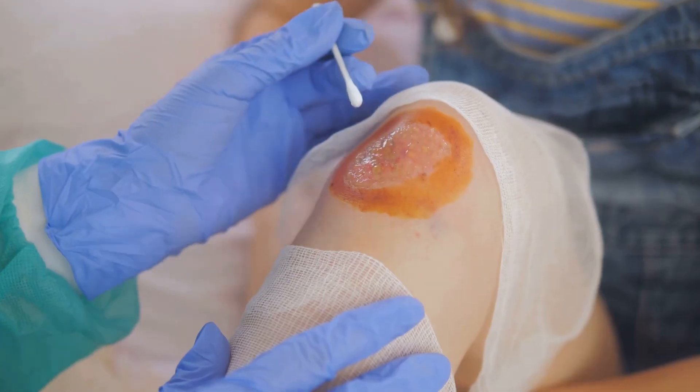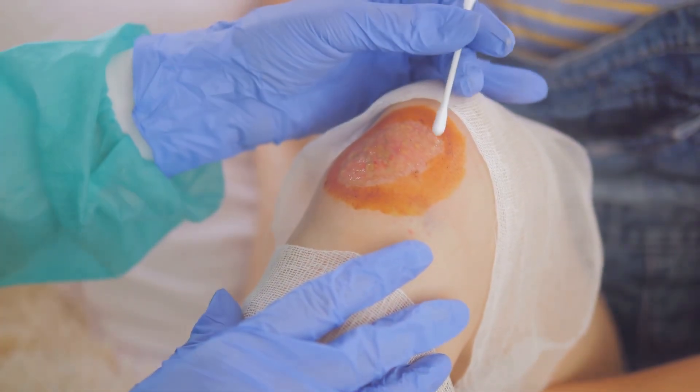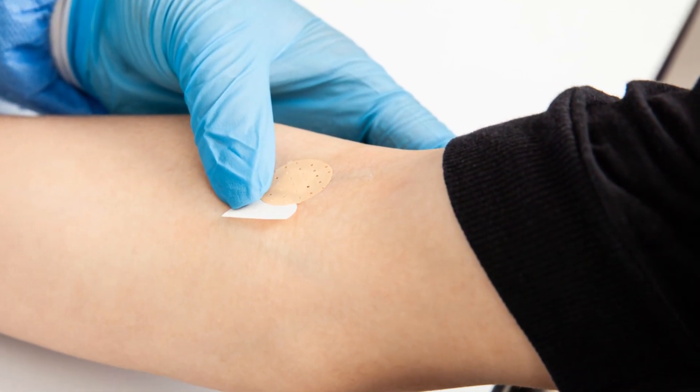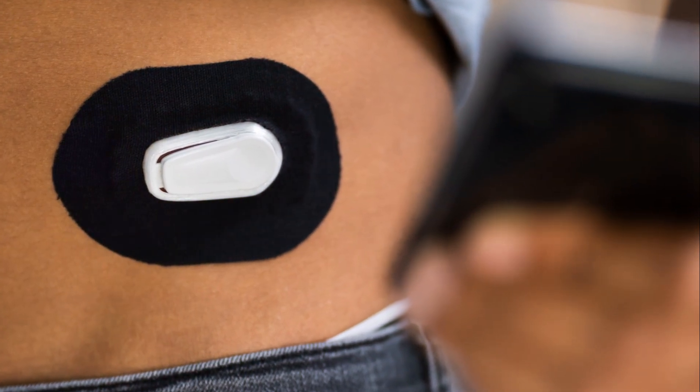Here's another cool thing: palm tree leaves have antimicrobial properties. This means they can help fend off harmful bacteria and infections. In some cultures, they're used as a natural remedy for wounds and cuts, promoting faster healing.